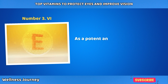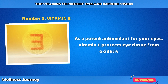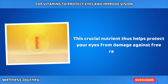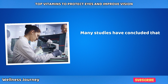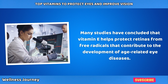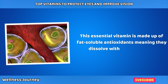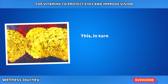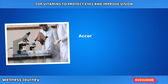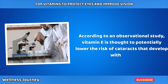Number 3: Vitamin E. As a potent antioxidant for your eyes, vitamin E protects eye tissue from oxidative stress and helps protect your eyes from damage caused by free radicals. Many studies have concluded that vitamin E helps protect retinas from free radicals that contribute to the development of age-related eye diseases. This essential vitamin is made up of fat-soluble antioxidants, meaning they dissolve with other fat cells, which prevents free radicals from breaking down the important fatty acids in the retina. Vitamin E is thought to potentially lower the risk of cataracts that develop with age.